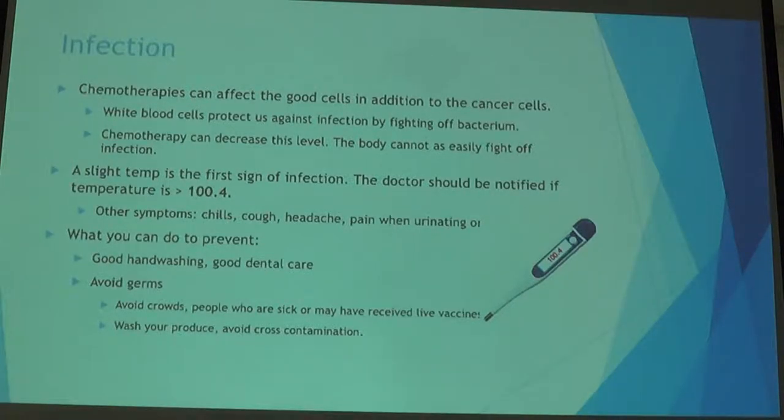You also want to be careful about the kind of food you're eating during chemotherapy. Now is the time to avoid the buffet — don't eat food that's been out for more than two hours. Wash your produce, eat from reputable places. Avoid raw foods like sushi, and make sure meat is well done, eggs are cooked all the way through. These things can help prevent infection.